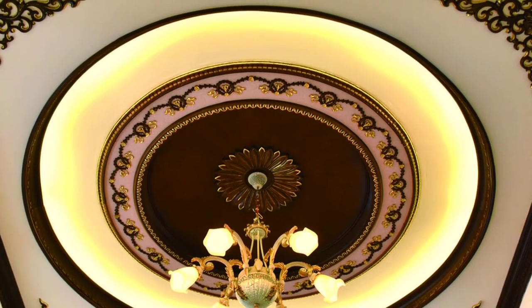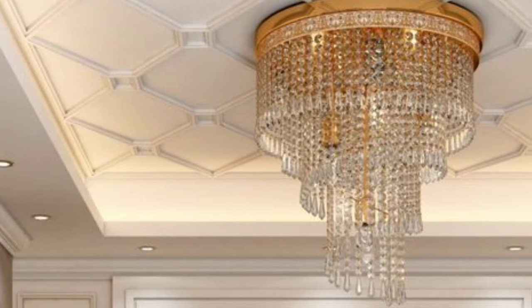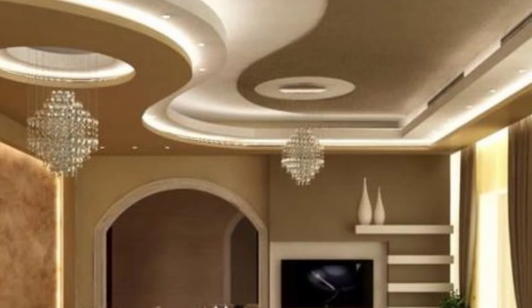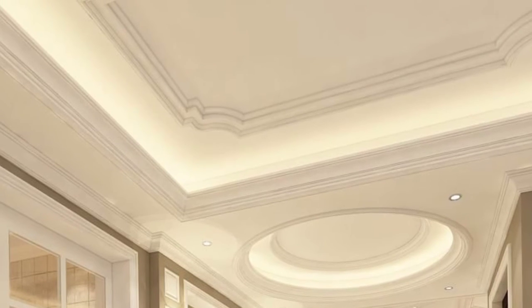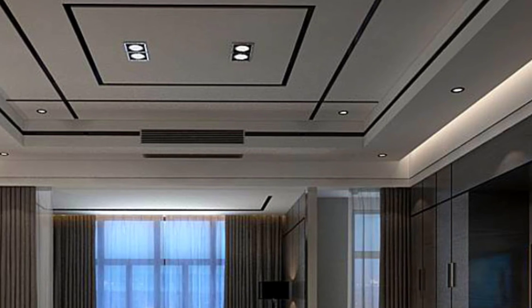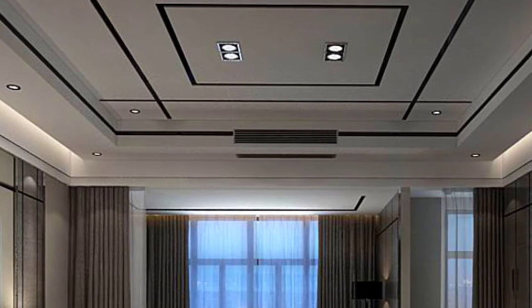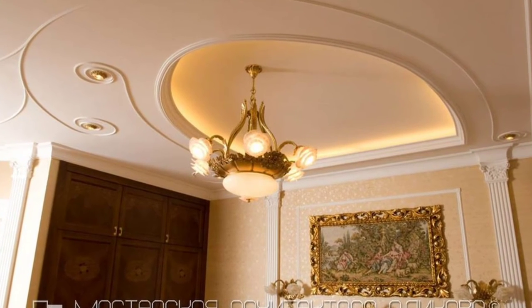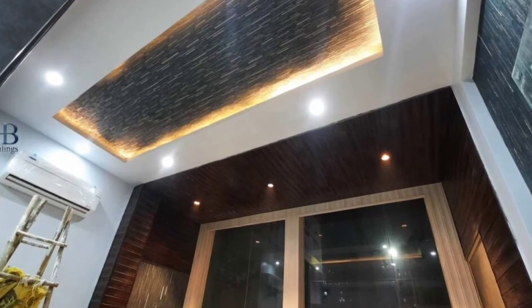Gypsum ceiling decoration: We are more familiar with POP ceilings as they have been popular in the market for a long time. Although they are not bad, the process is messy as it involves mixing different materials. Whereas, with gypsum ceilings, the false ceilings are made using large gypsum sheet boards fixed with screws, and the joints are specially treated with a jointing material to create a neat and uniform look.